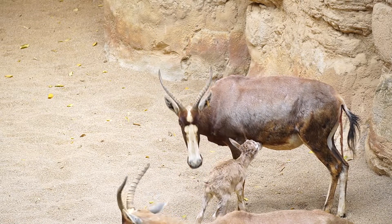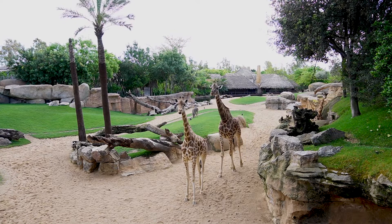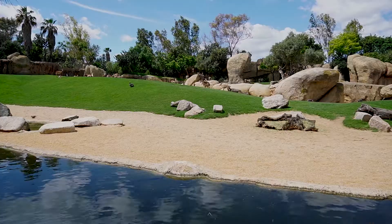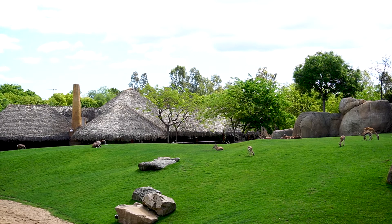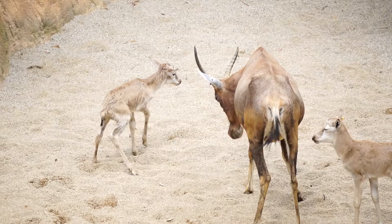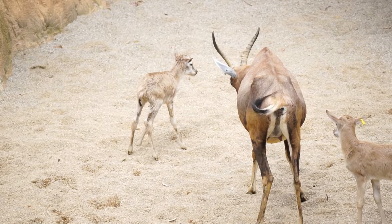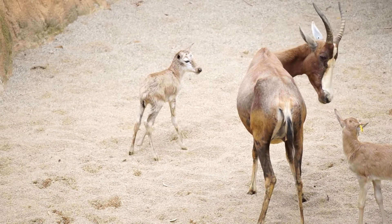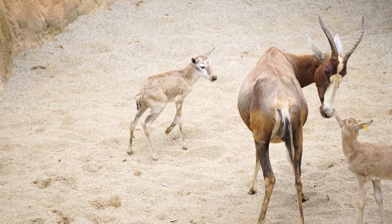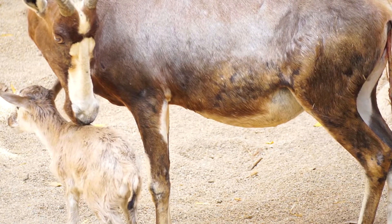In Bioparc Valencia they live with giraffes, impalas, gazelles, and some birds like guinea fowl, ducks, and some very large ones called Javirus.